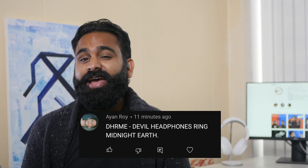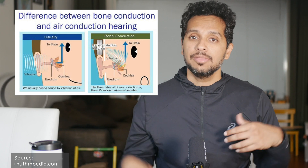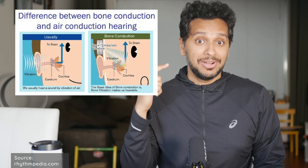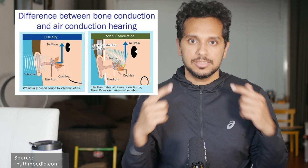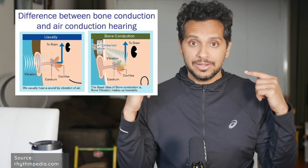We're DHRME. In short, all the other headphones or earbuds you use essentially work using air conduction, meaning that the audio travels through the air, through your outer ear, then through your middle ear, and finally it reaches your inner ear. Bone conduction headphones sit at your cheekbone and conduct audio via vibrations and sound directly to your inner ear.